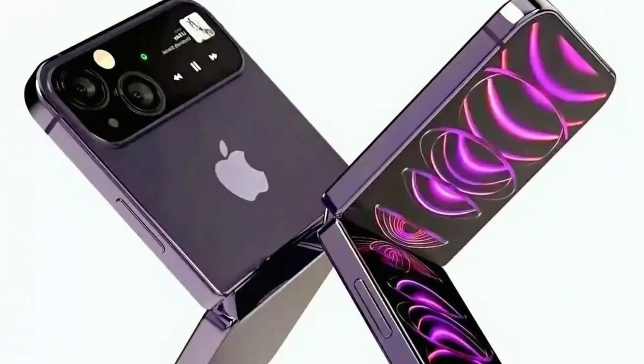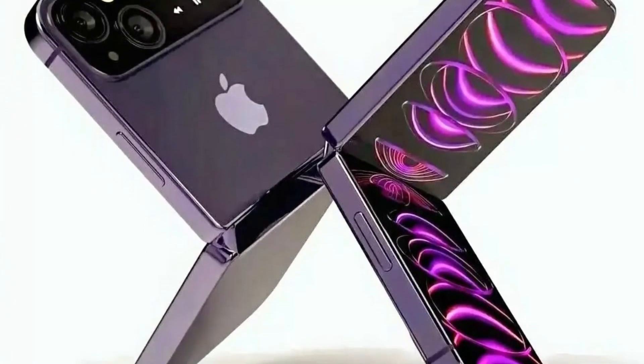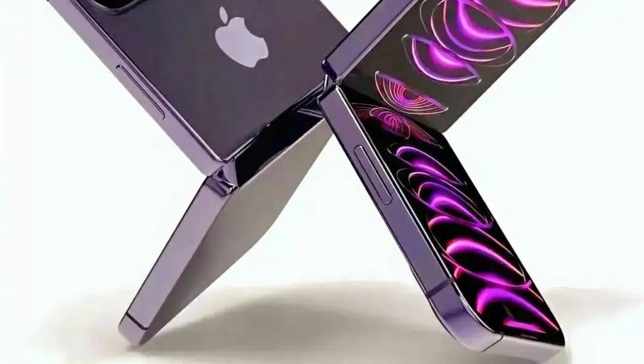Additionally, Apple is considering using Color E Ink displays for the external display on their foldables, which would help conserve battery power.